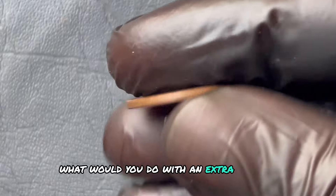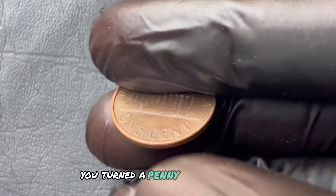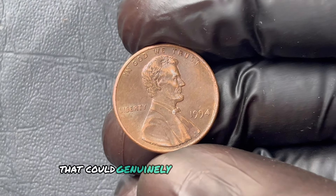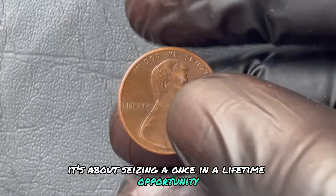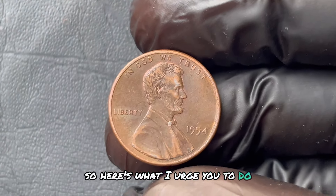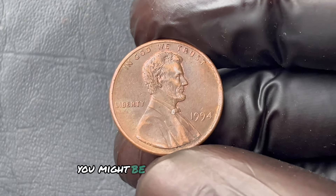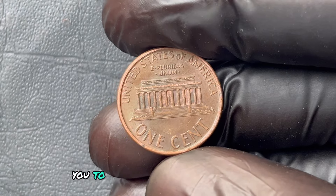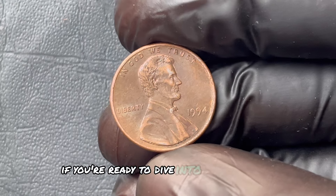What would you do with an extra million dollars? Maybe take a trip around the world, pay off that mortgage, or just roll in the satisfaction of knowing you turned a penny into a fortune? The 1994 Lincoln penny without a mint mark is a rare gem that could genuinely turn your financial life around if you're lucky enough to find one. This isn't just about coins — it's about seizing a once-in-a-lifetime opportunity, finding value where others don't see it. So here's what I urge you to do: take this seriously, get looking, don't waste any time, and who knows — you might be holding the key to a million-dollar future.